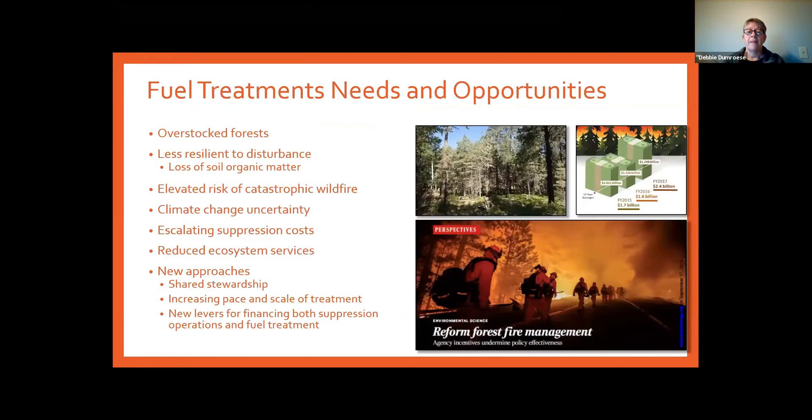Public lands are overstocked and less resilient to disturbance, particularly wildfires. The urgent challenges of fire, invasive species, drought, climate change, insects, and diseases mean that on public lands we have to rethink our approach to forest management. We need to figure out a way to work with states, tribes, communities, and collaborative groups to reduce fuels and improve forest conditions.